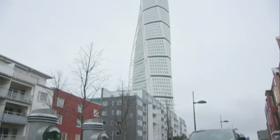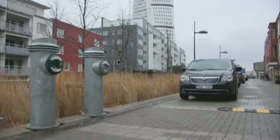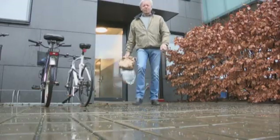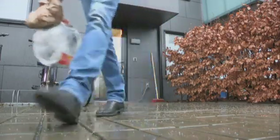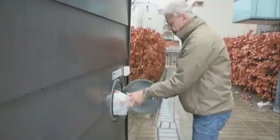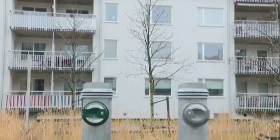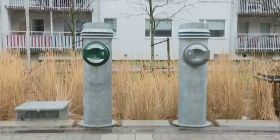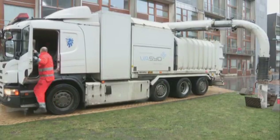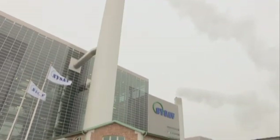At Vastra Hamnen, little is wasted. Household rubbish doesn't go to landfill — instead, it's also helping to fuel the district. There's no need for rubbish trucks. Residents simply deposit their waste in vacuum chutes. An innovative system of underground pipes transports it to central collection points before it's sent to the most efficient waste-to-energy plant in Sweden, which has an advanced gas cleaning system to combat emissions.